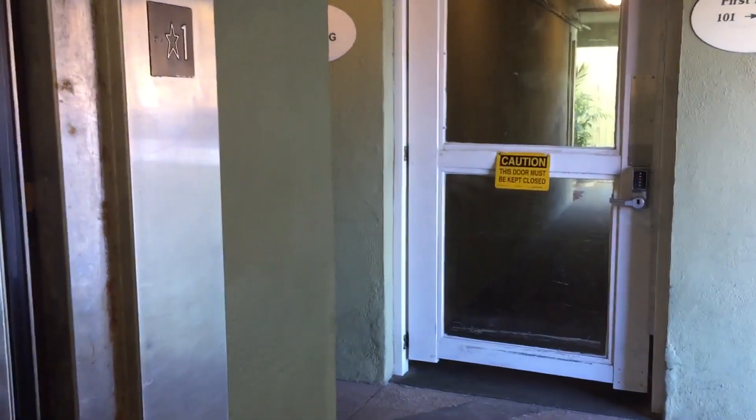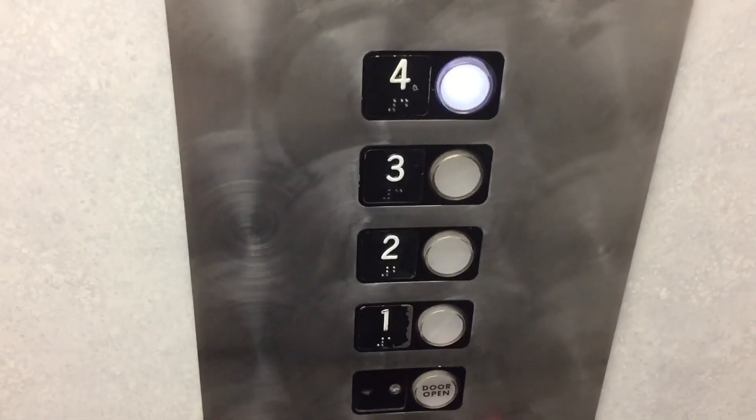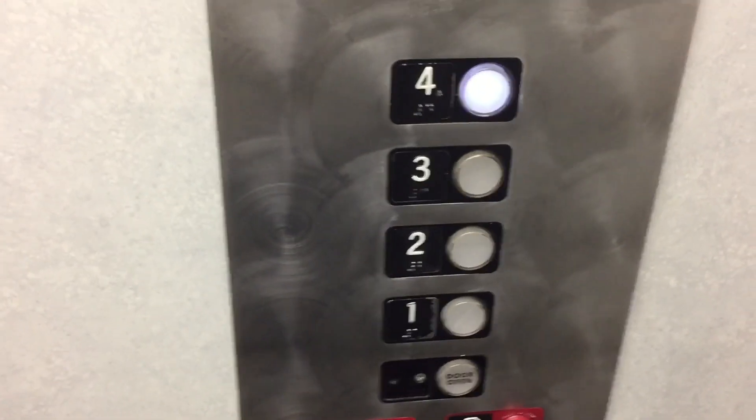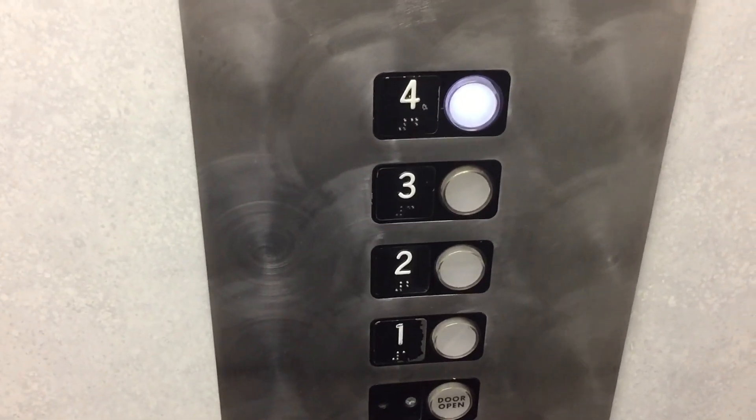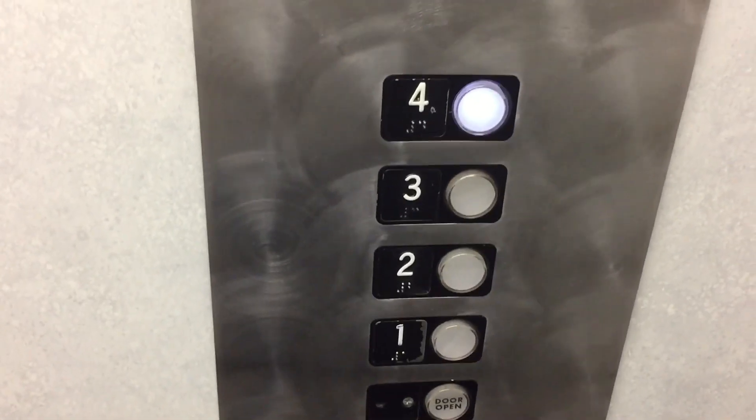This is the elevator here at the Surfer Beach Hotel in Pacific Beach, San Diego, California. This is a vintage electric elevator from 1966. There's no numbers for the buttons. Permits are certified. 1800-pound capacity. Installed 1966. Very nice.